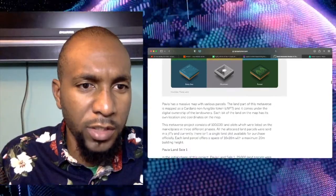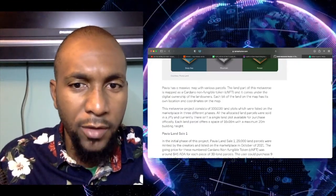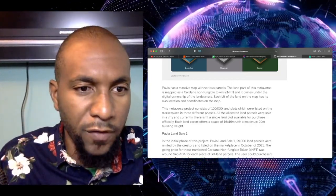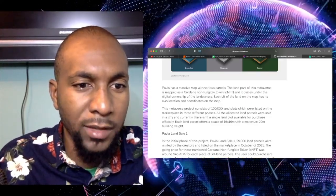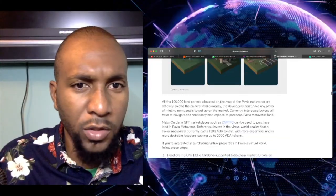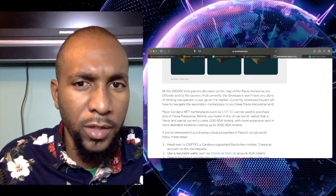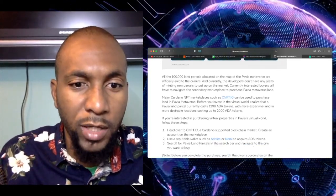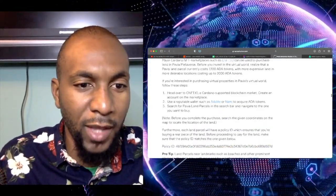You can get Pavia land. This metaverse project consists of 100,000 land plots, which were offered on the marketplace in three different phases. All the allocated land parcels were sold very quickly, and currently there isn't a single land plot available to purchase officially. Each land parcel offers a space of 16 by 16, with a maximum 20-meter building height. All of the parcels were sold or allocated on the Pavia metaverse officially, and currently the developers don't have any plans of minting new parcels — which adds a bit of rarity and uniqueness to each one. If you don't have one, you're out of luck — just like the earth, there's only so much of it that we have.